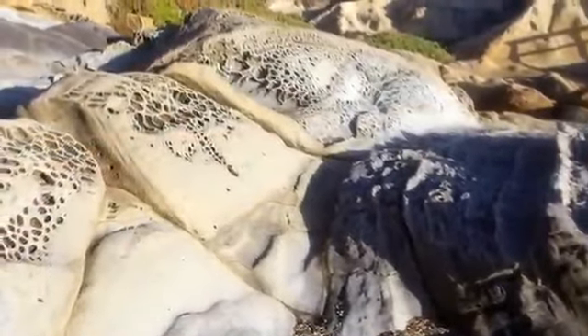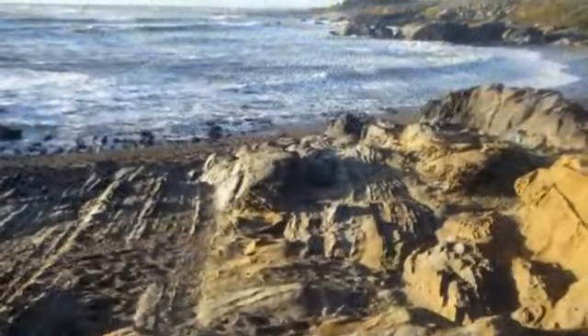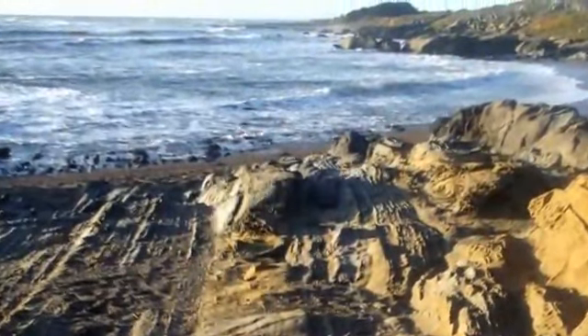The conditions of the wind and sand have to be just right to create the patterns, and that's one of the reasons you will also find taffoni in the deserts.